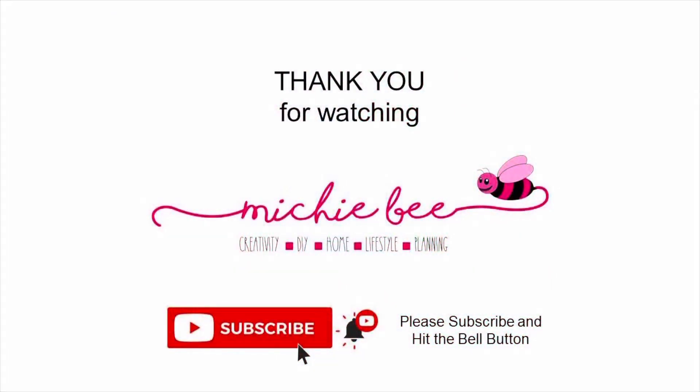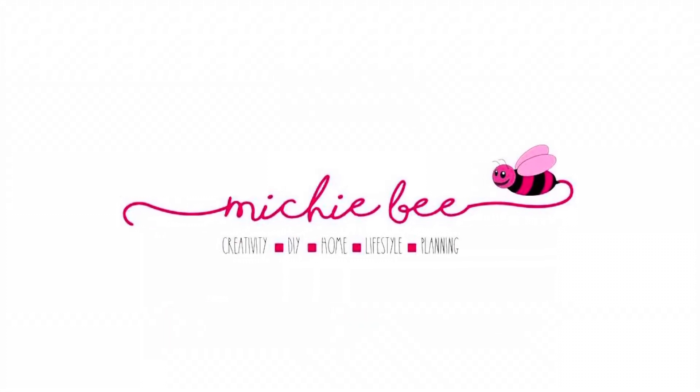Thank you very much for watching, friends. I truly hope you enjoyed this walkthrough. Take care, stay blessed, and have a wonderful day.